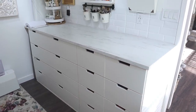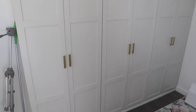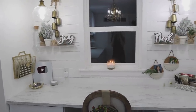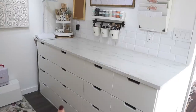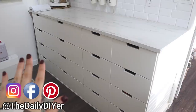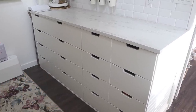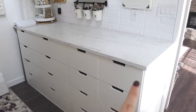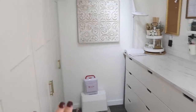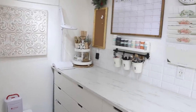I have a full tour of my office if you want to go watch that and see the whole space. Over here I have an IKEA hack cabinet — I have a full video on that — and it's been amazing for organization. It also provides me with a countertop workspace, which I absolutely love about this room, as well as the cabinets on this side.